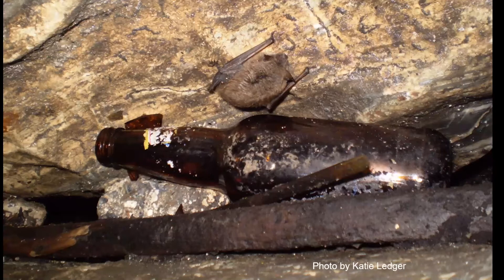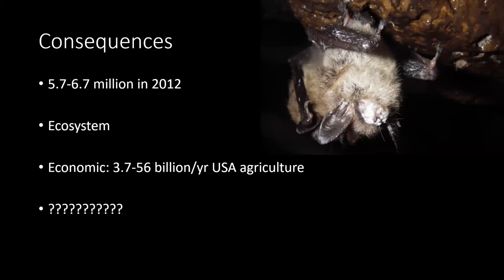The consequences of this disease are severe — by 2012 it was estimated that five to seven million bats in North America had already died, and that number is very outdated. Economically, bats in Canada and the US only eat insects, and some of those insects are forestry and agricultural pests, so the economic potential of losing bat populations is significant.